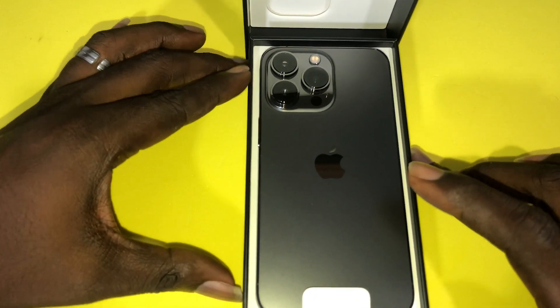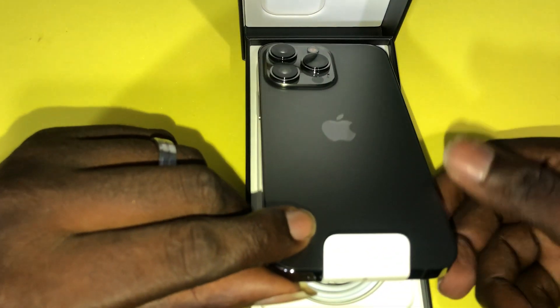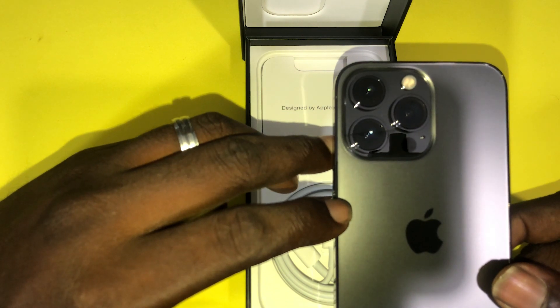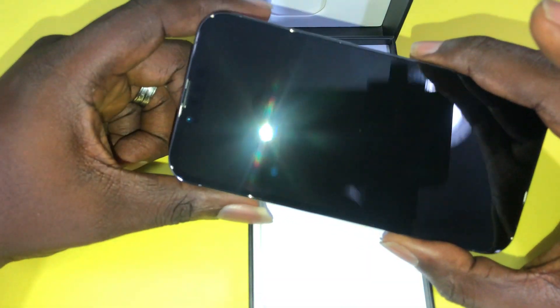We can outrightly see that the camera is bigger than that of the 12 Pro. On the side we can see the back is glass, the front is glass, and the side of the phone is aluminium — just like the 12 Pro.